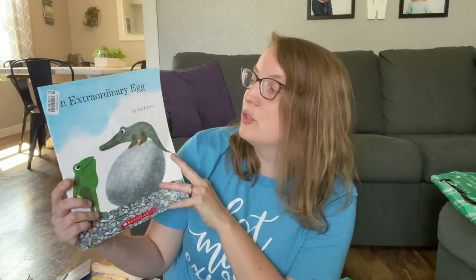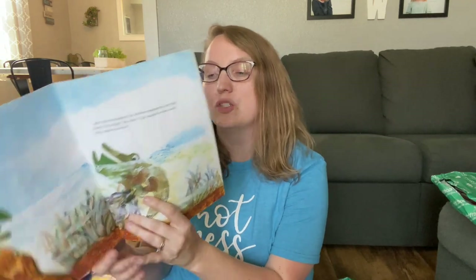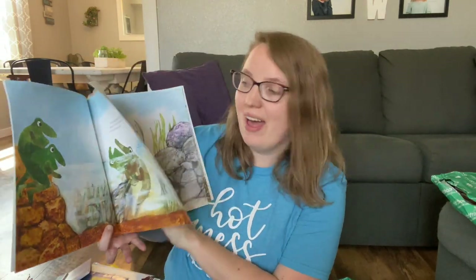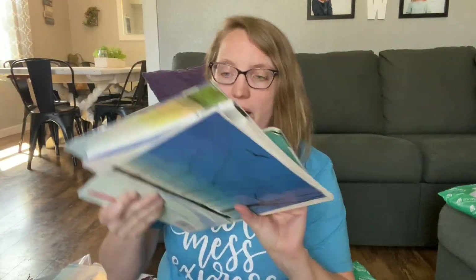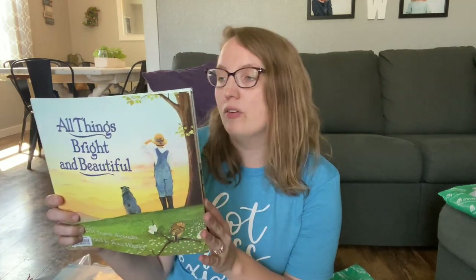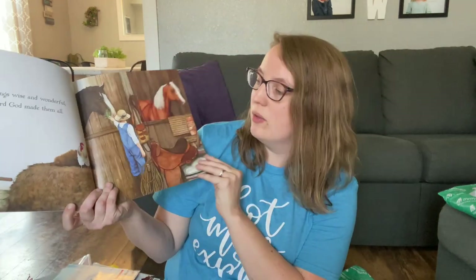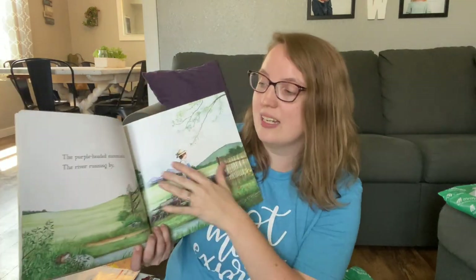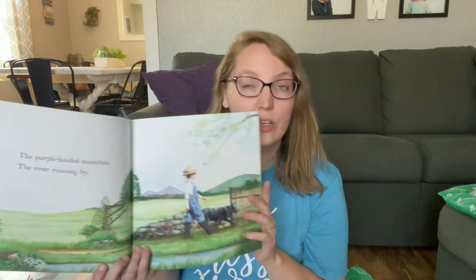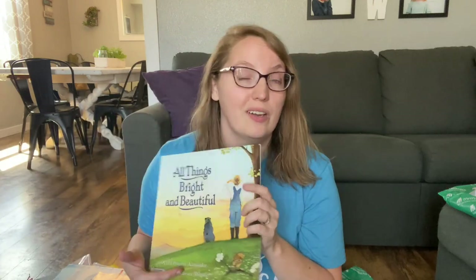Next up is The Extraordinary Egg, about a little frog that discovers an extraordinary egg on Pebble Island and all about how that egg starts to hatch. We also have All Things Bright and Beautiful, All Creatures Great and Small, All Things Wise and Wonderful — The Lord Made Them All. Look at these pictures! It has really simple text, so this is one I'll be reading with my kindergartener, but it might also be one she could read herself sooner than later.